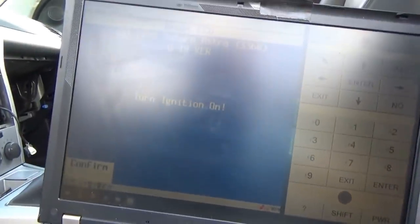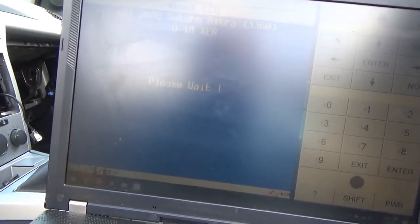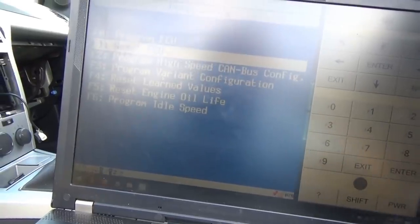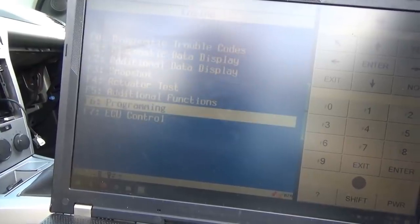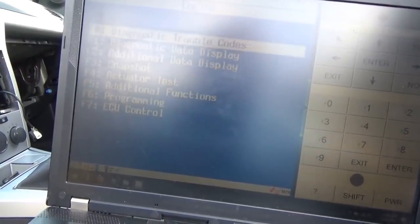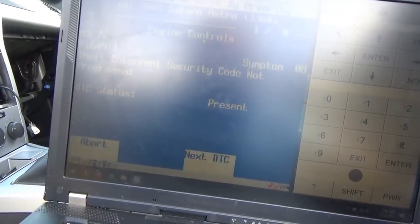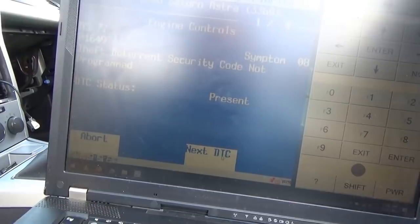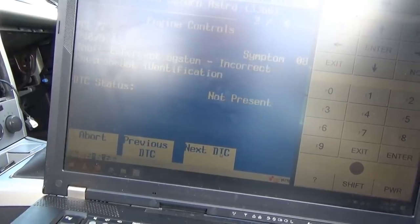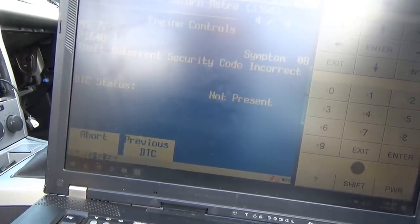We enter security code 9401. It warns that the engine will not start after reset — it doesn't start anyway. Turn ignition off. Programming is in progress. I'm not sure if the security code is being programmed into the computer right now. Turn ignition on — ignition's on — confirm. Reset completed successfully. Backing out and going to trouble codes to see what we have.